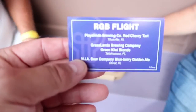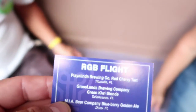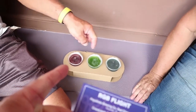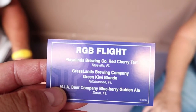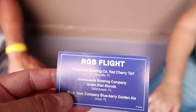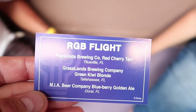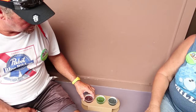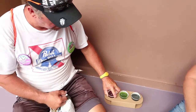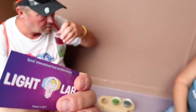So the one on the right is the Playalinda Brewing Company Red Cherry Tart. The one on the right, which is now the one on the left. The one in the middle is Grasslands Brewing Company Green Kiwi Blonde. And the one all the way on the right looks like blueberry — it's MIA Beer Company Blueberry Golden Ale. First up, try the Playalinda Brewing Company Red Cherry Tart. This is the RGB flight from the light lab.